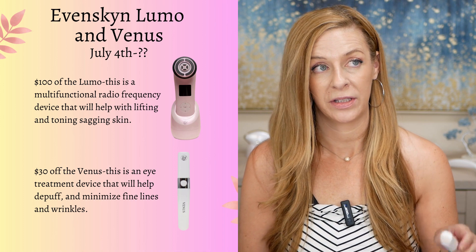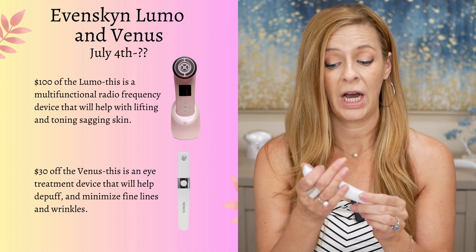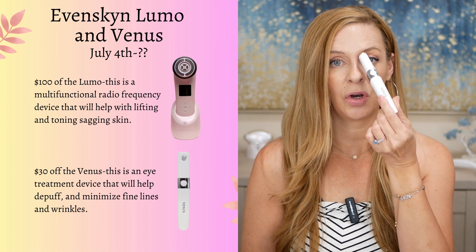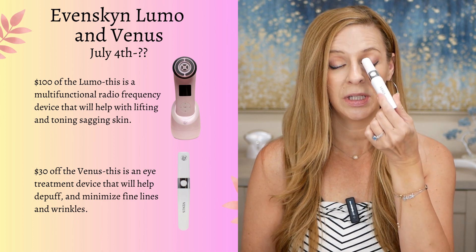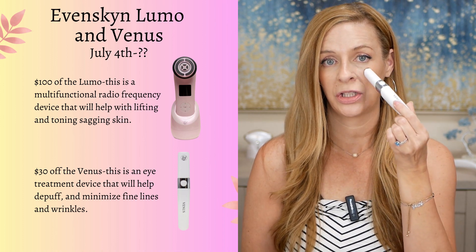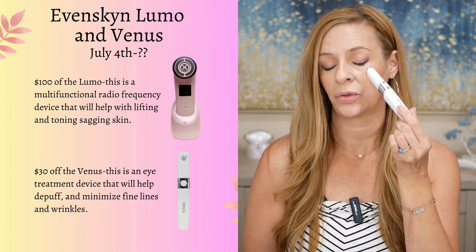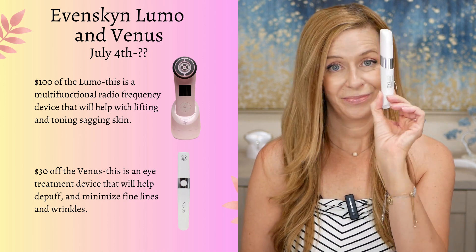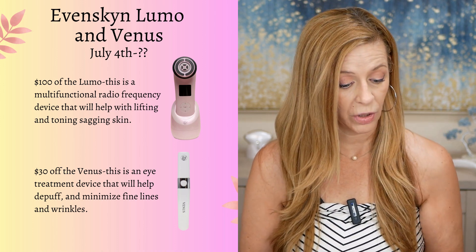I think they are also having sales on their Venus. This is their eye treatment. It's going to help to lift and tone the brow area. You can use this on the lid area, which is great. It's going to help minimize those fine lines and wrinkles as well as crow's feet. This is a great one — I've been using this for a while now.